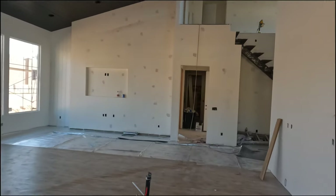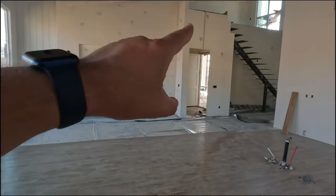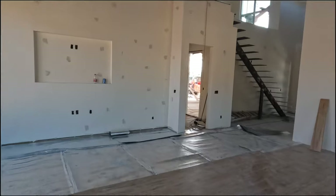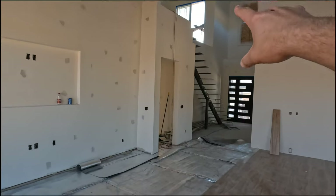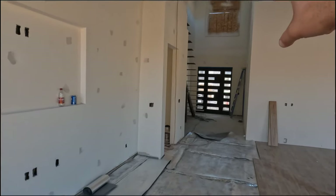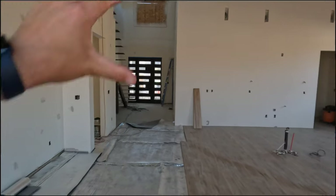The floating staircase is a custom, one-of-a-kind built for this particular property. I want to show you guys how grand the entry looks. That entire loft area is completely open and there's a balcony that opens to the front of the property. In delivery, that front window got broken, but the part that has MDF over it right now will have a massive window that will let in lots of natural light.